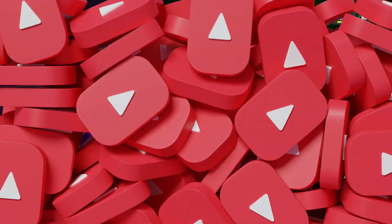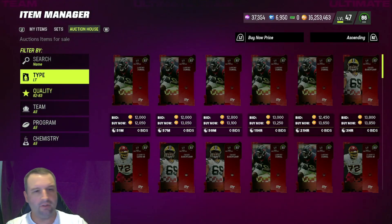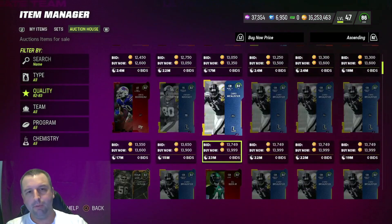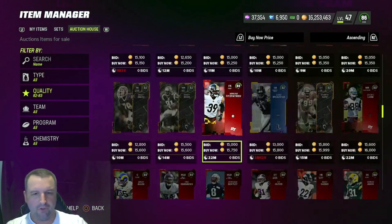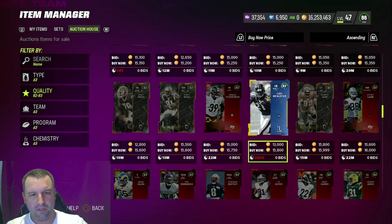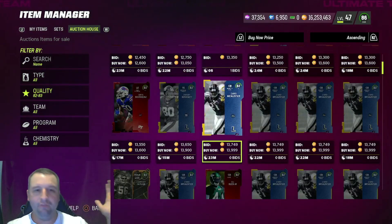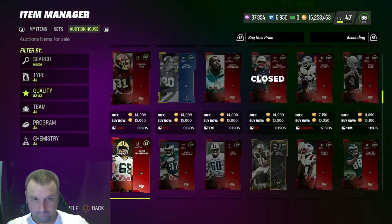The next filter is 82/83 — this filter has been money for me the entire year. The numbers: 82s are selling for 13k, so you're buying at about 10k and selling at 13. For 83s, it looks like you could sell them around 16k, which is 14,400 after tax, meaning you buy at about 12k. You can keep them for training or sell — your choice.